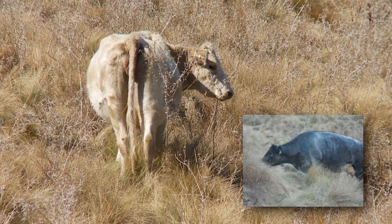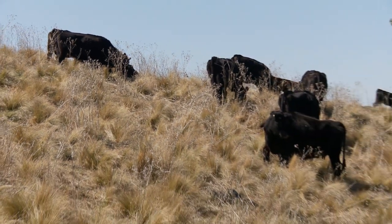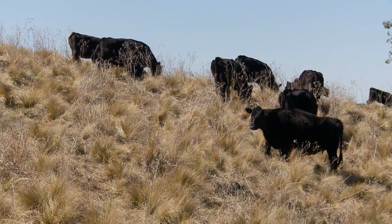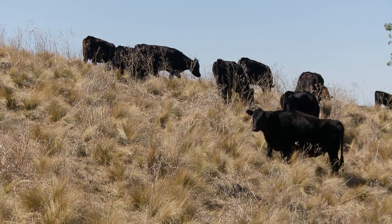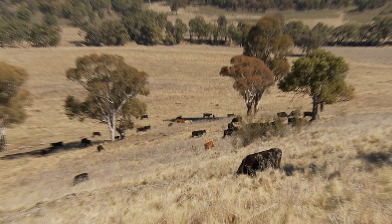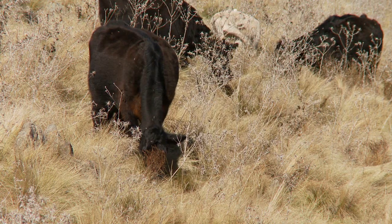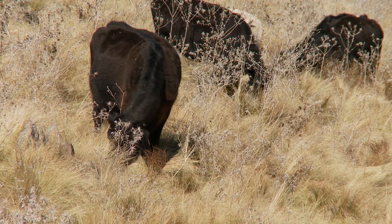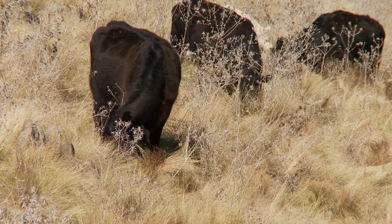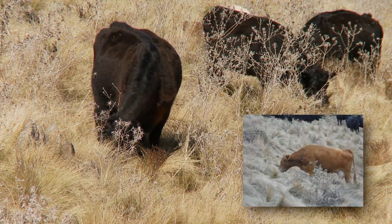Animals learn by not only doing but also by observing. So by bringing the animals together with stress-free methods, you're able to initiate a larger number of animals consuming whatever weed that you have a problem with. We were able to see that there was extensive usage of the serrated tussock and high consumption in parts as well.